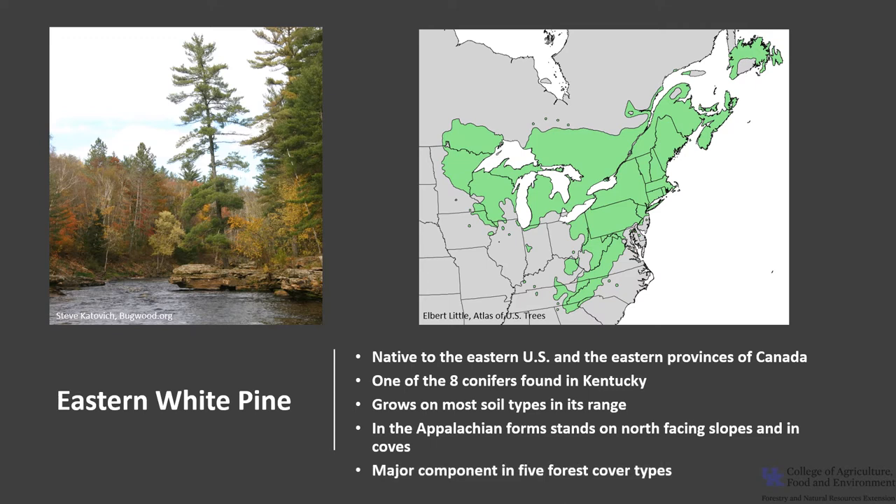Eastern white pine is a major component of five forest cover types that include red pine, northern red oak, red and sugar maple, eastern hemlock, and chestnut oak.